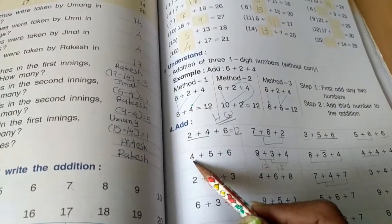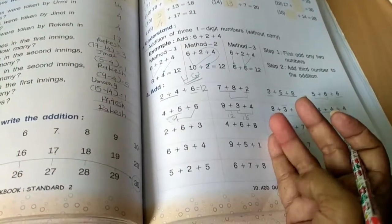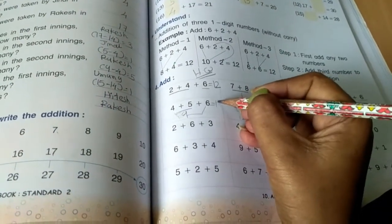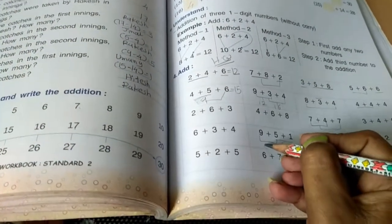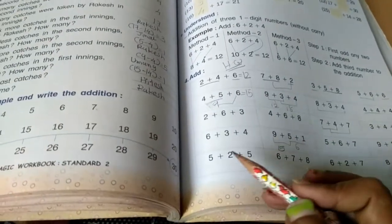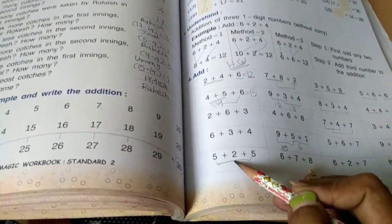4 plus 5 equals 9, and 9 plus 6 — after 9: 10, 11, 12, 13, 14, 15. Your answer is 15. Then 5 plus 1 is 6, and 6 plus 9 — after 9: 10, 11, 12, 13, 14, 15. First, adding the first and last numbers: 5 plus 5 is 10, and 10 plus 2 is 12.